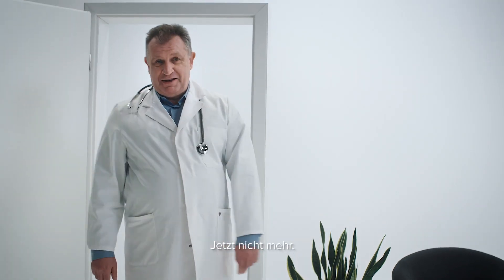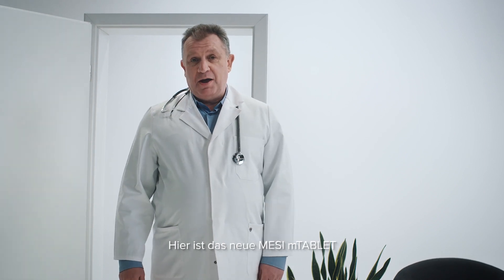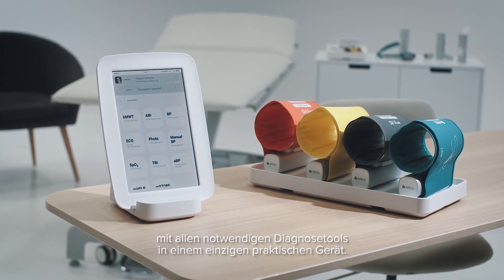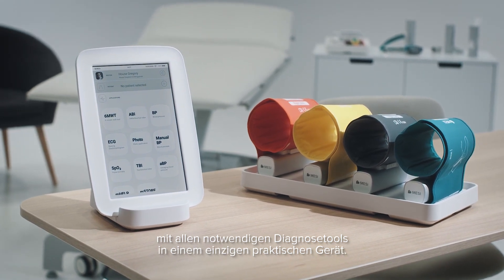Not anymore. Meet the new Messy M tablet, featuring all the necessary diagnostic tools within one handy device.